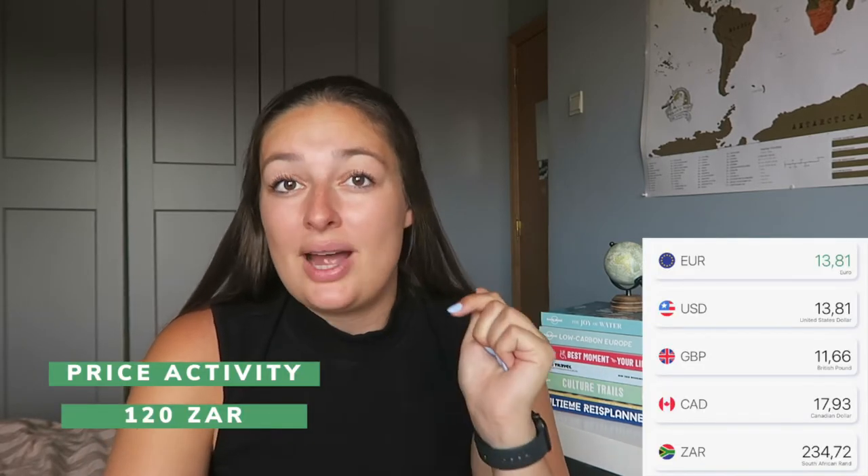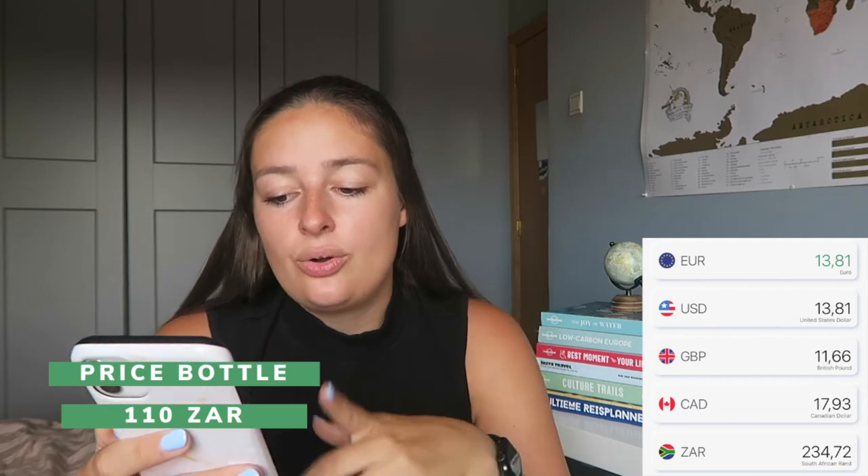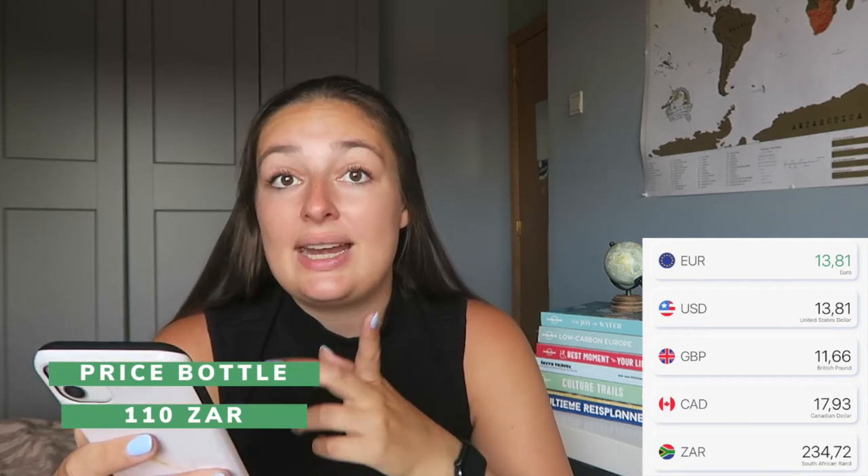Another big chunk of my budget went to activities. I really didn't skimp — if there was something I wanted to do, I did it, though there are definitely some things I could have left out looking back. I booked a wine tasting in South Africa and got some extra wine during dinner, which in total cost me €13.81.